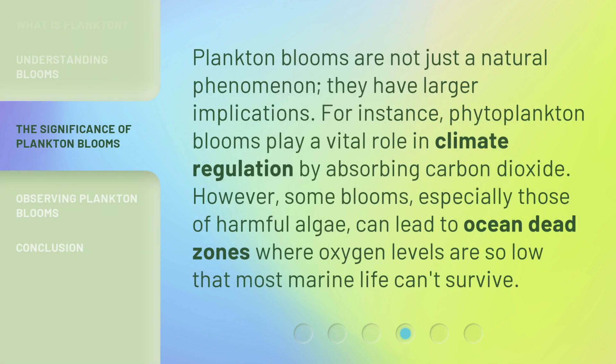Plankton blooms are not just a natural phenomenon — they have larger implications. For instance, phytoplankton blooms play a vital role in climate regulation by absorbing carbon dioxide. However, some blooms, especially those of harmful algae, can lead to ocean dead zones where oxygen levels are so low that most marine life can't survive.